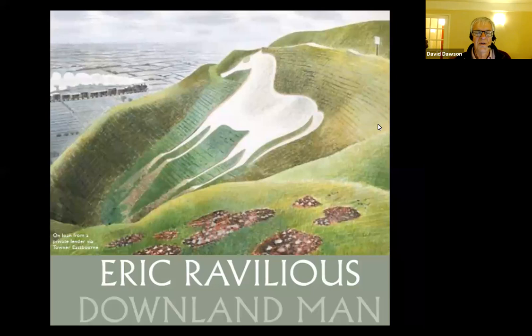Good evening everyone. My name is David Dawson, I'm Director of the Museum and it's my pleasure to welcome you to this online talk which is going to be about Ravilious in Wiltshire. The real expert on this is James Russell, who is the guest curator for the amazing exhibition we've got at the Museum, but I'm going to focus in on Ravilious's links with Wiltshire.